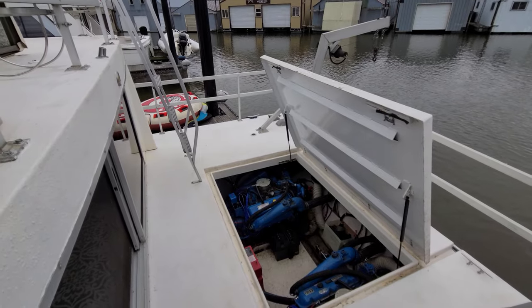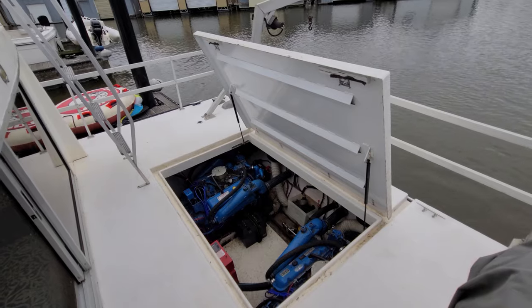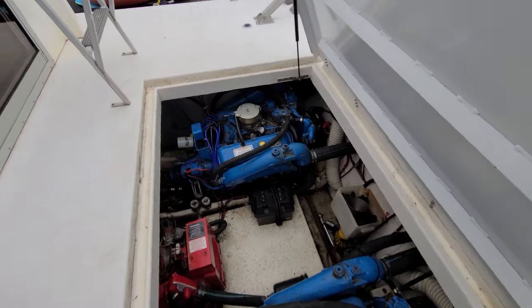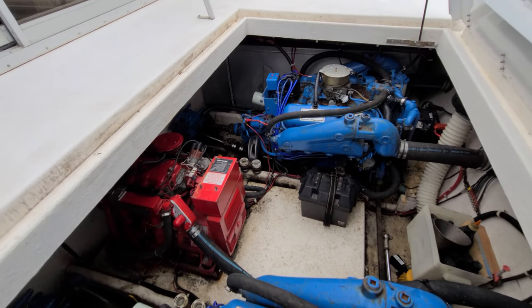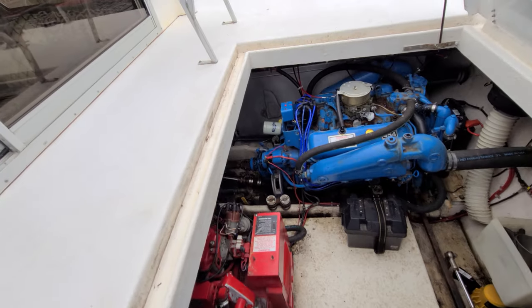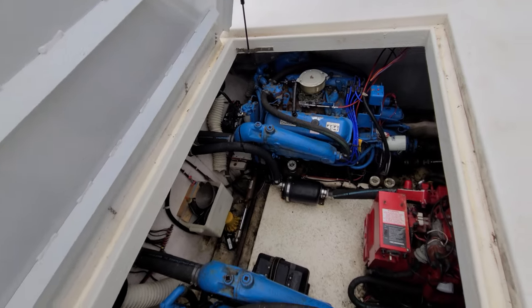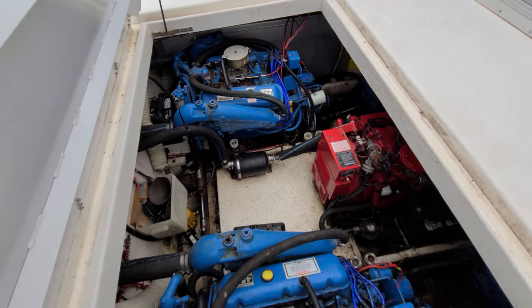One area I skipped over that I wanted to come back to is the motor compartment — primarily because it is just very sharp and clean. This lid was completely rebuilt, as you can see it's all fresh and new. Taking a look at this motor compartment: for the age of the boat, it's very clean. The motors are very clean, run great. Your generator, the bilge is generally dry. Everything looks sharp and crisp. I go into so many of these boats and they just don't look very nice, but this is just a very sharp-looking motor compartment for a boat of this age.